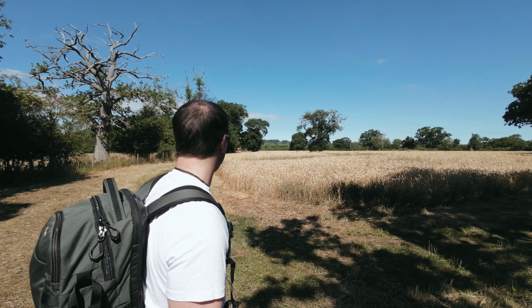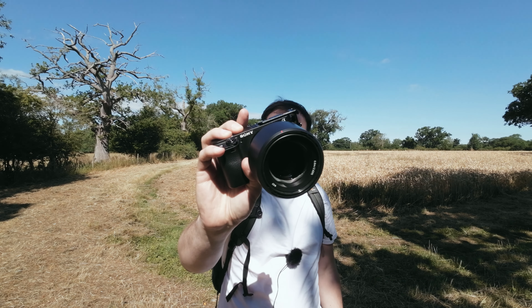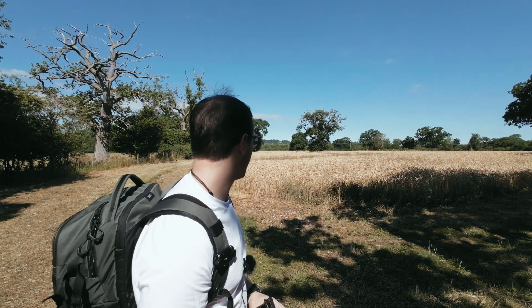Hey guys, welcome back to the channel. A little bit different today — I'm out in the glorious Cotswold sunshine. We're on the Monarch Way, and I'm going to take out the Sony 85mm f1.8 to shoot some beautiful landscapes. We're going to go all the way from here on the Monarch Way up to Batsford Arboretum.